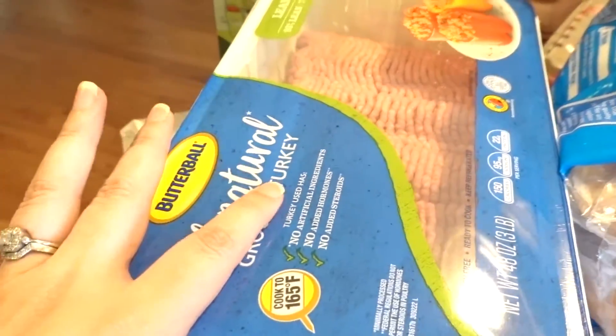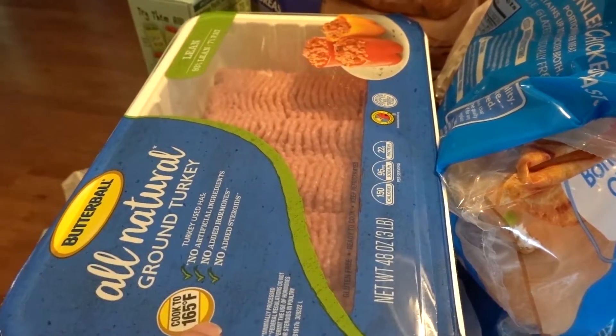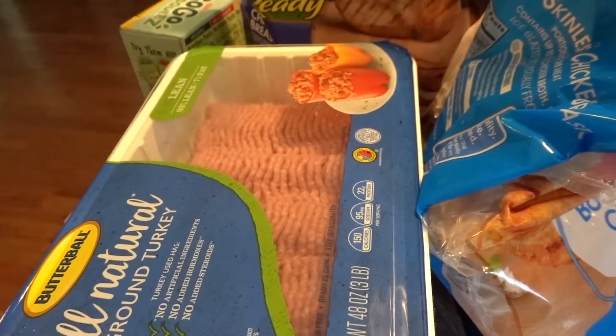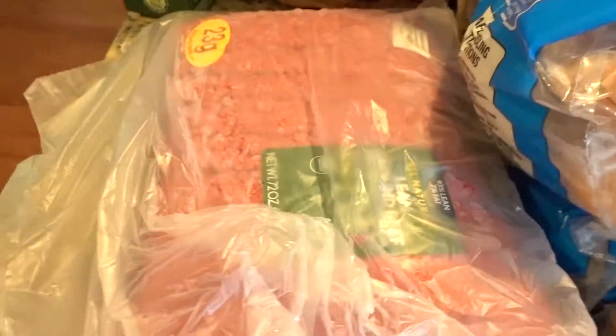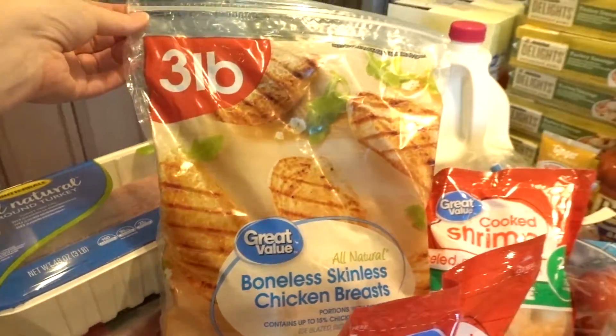We got some all-natural ground turkey. I'm not usually a fan of ground turkey, but I found a couple of Weight Watchers recipes that use it, like the famous zero-point taco soup that I haven't tried yet. I also got four and a half pounds of lean ground beef and a three-pound bag of chicken.